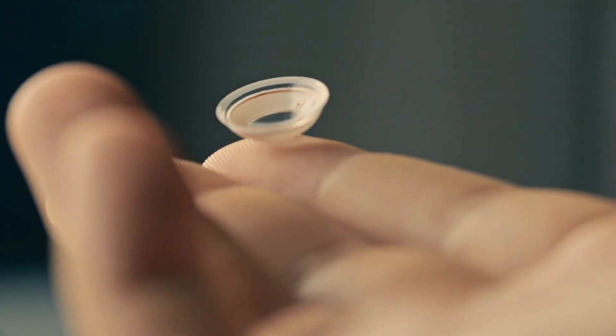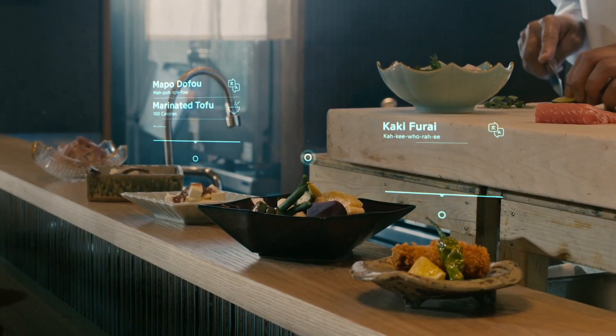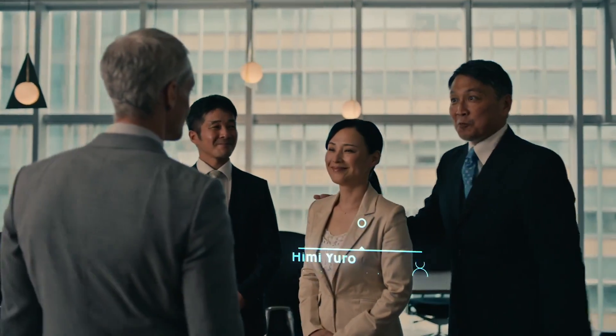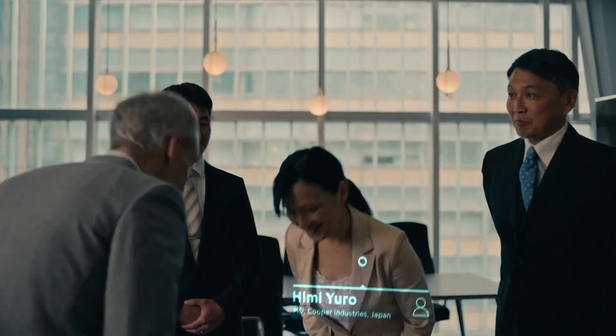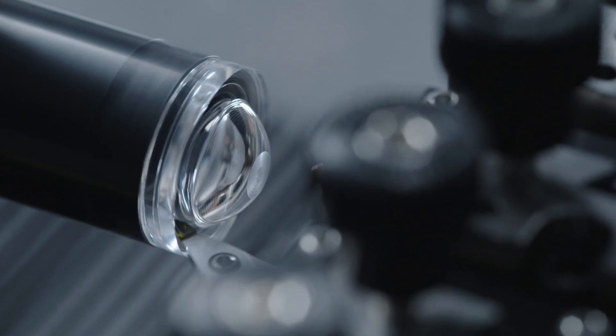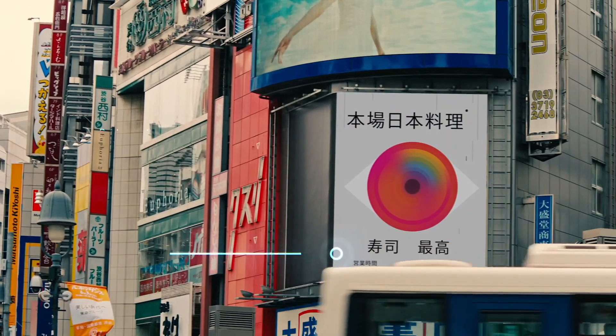Additionally, it offers health monitoring capabilities by analyzing tear fluid and tracking intraocular pressure, potentially detecting early signs of glaucoma. This smart contact lens aims to seamlessly blend digital information with the real world, providing a hands-free, discreet AR experience that revolutionizes how we interact with our environment.